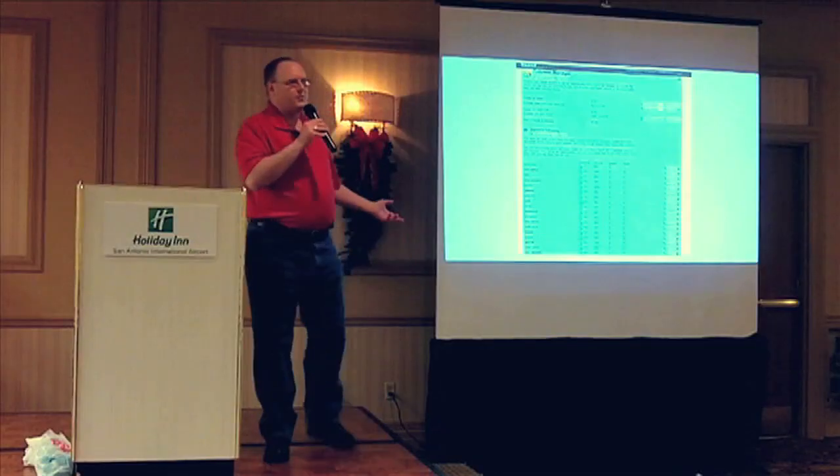Hello everybody, welcome to Elite Wine TV. I'm your host Mark Fusco here for another episode of the show, and we've got a wine from Germany here.